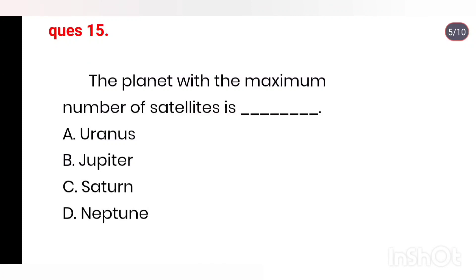Q15. The planet with the maximum number of satellites is: Uranus, Jupiter, Saturn, Neptune. Right answer is Saturn.